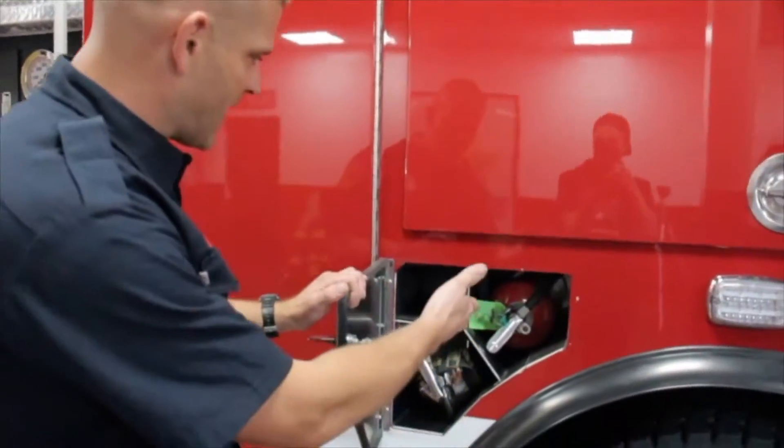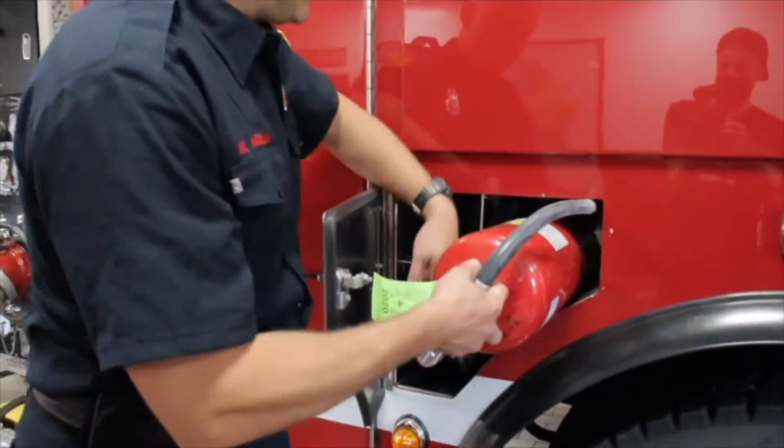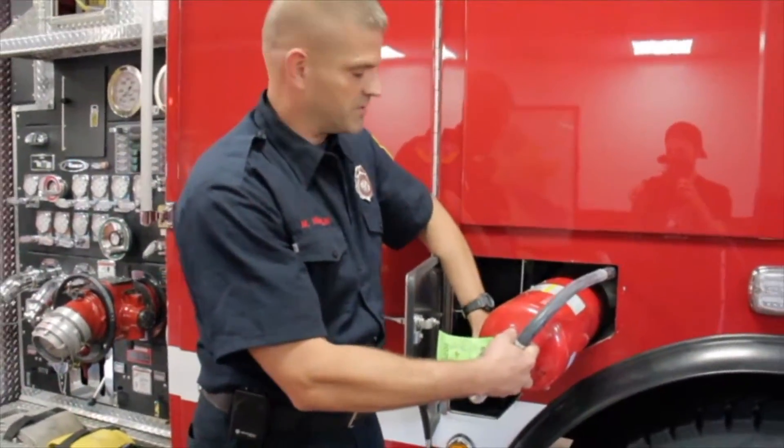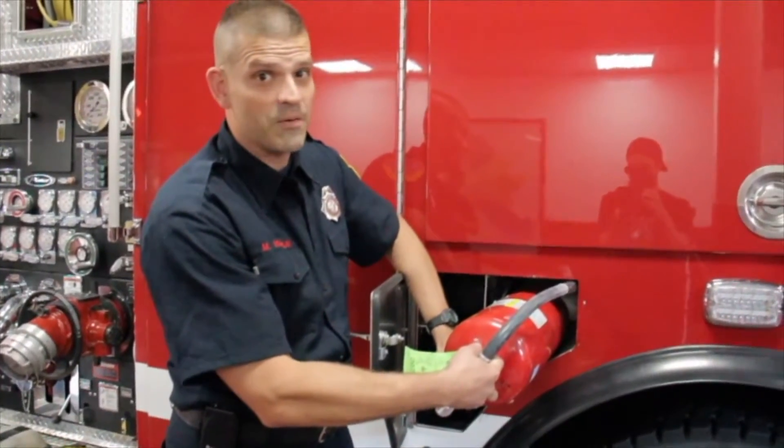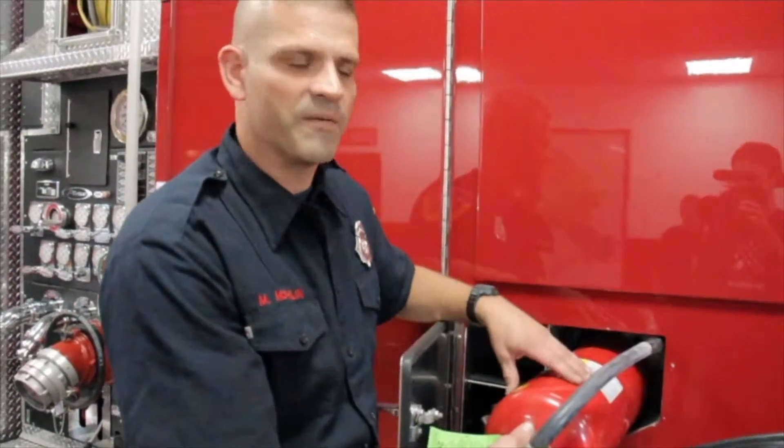Hello boys and girls, I'm Firefighter Mark and I wanted to show you some more stuff we have here on Engine 1132. First we have a couple tools we quite frequently use. These are our fire extinguishers, something you all may have at home — and we never play with these, right? Only mommies and daddies. We have a little bigger one and they're for smaller fires.